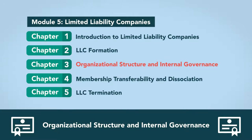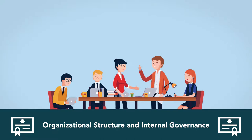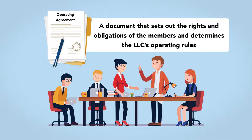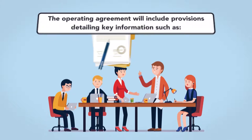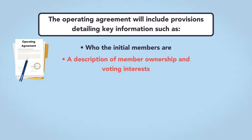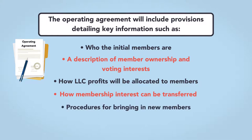Organizational structure and internal governance: Even though an LLC's owners may not be required to draft an operating agreement, they may do so to avoid future conflict. An operating agreement is a document that sets out the rights and obligations of the members and determines the LLC's operating rules. The operating agreement is like a partnership agreement or a shareholders agreement, and will include provisions detailing key information such as who the initial members are, a description of member ownership and voting interests, how LLC profits will be allocated to members, how membership interest can be transferred, and procedures for bringing in new members.